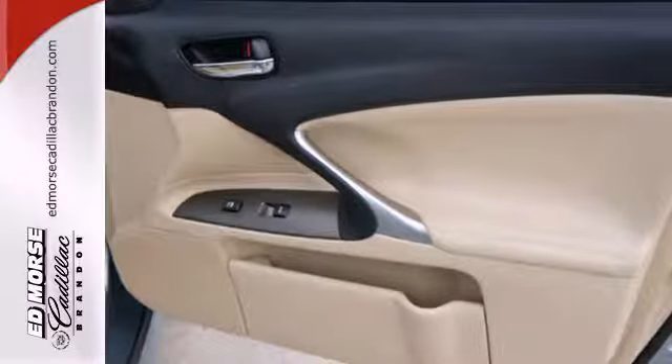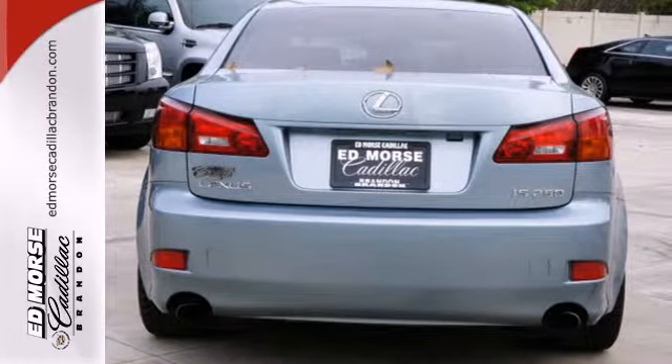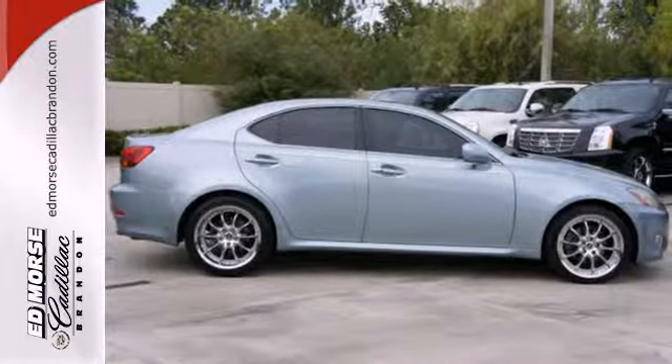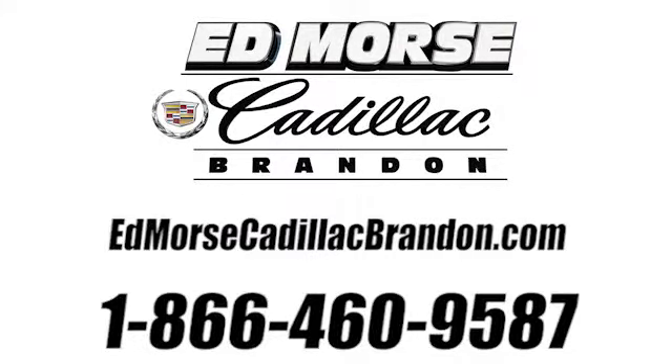The sporty IS may be considered an entry-level Lexus, but there's nothing basic about it, with an incredible array of standard features plus the world-renowned Lexus engineering. Call us today at 1-866-460-9587. For value and for service, it's Edmars.